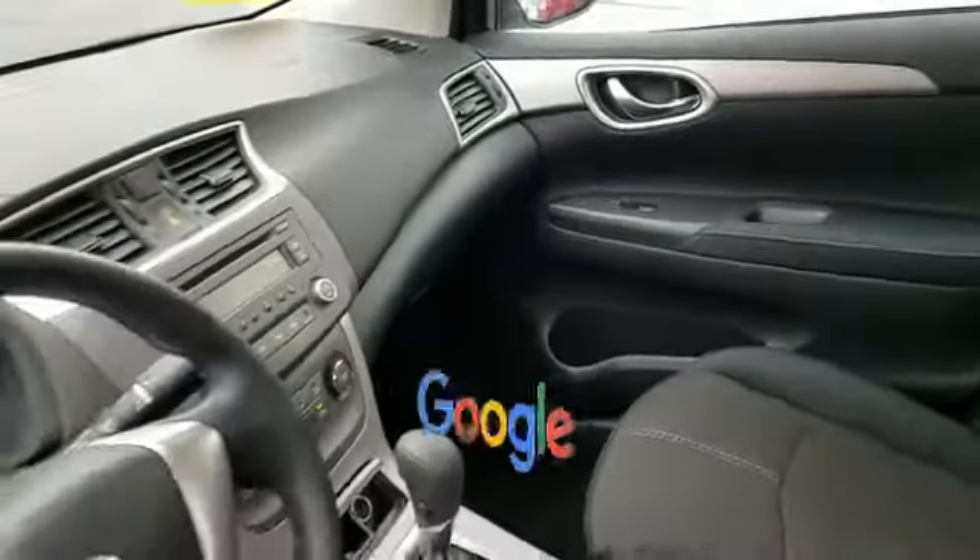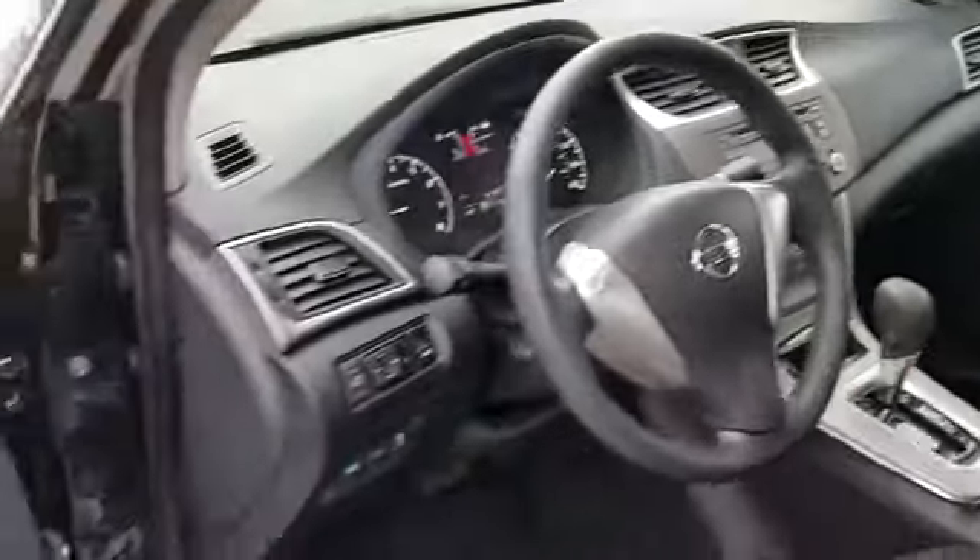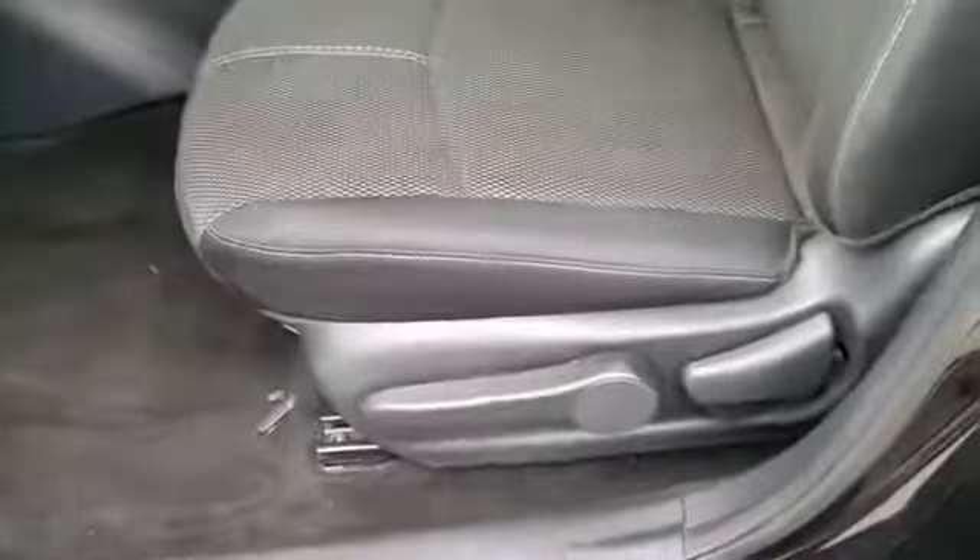Adjustable steering wheel. This is a top-rated dealer. Make an appointment today to test drive this popular model.